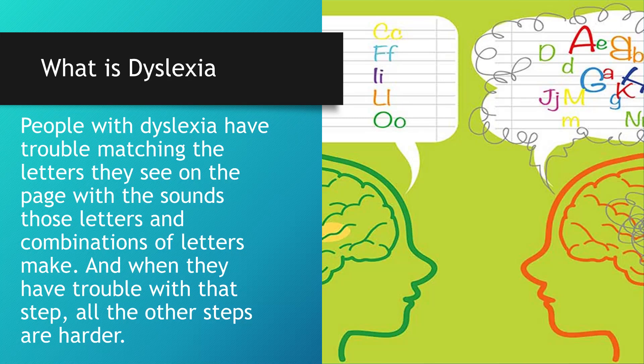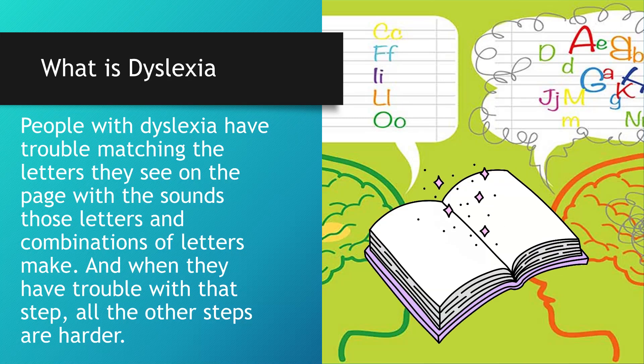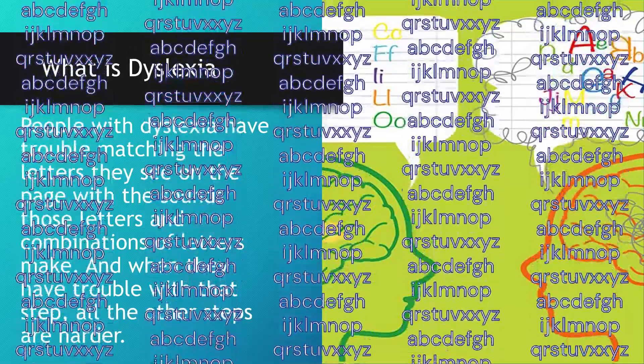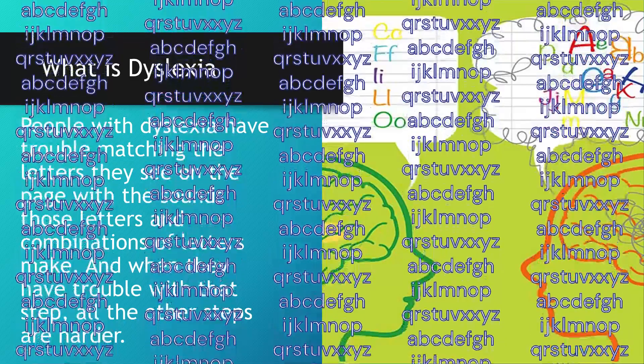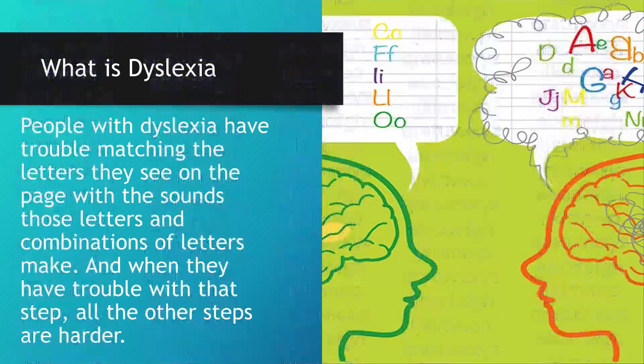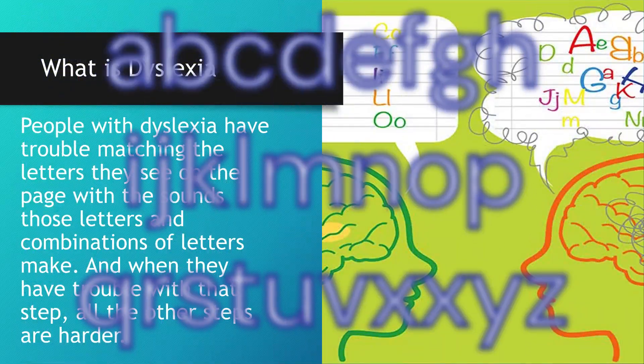Reading is complex. It requires our brains to connect letters to sounds, put those sounds in the right order, and pull the words together into sentences and paragraphs we can read and comprehend. People with dyslexia have trouble matching the letters they see on the page with the sounds those letters and combinations of letters make, and when they have trouble with that step, all the other steps are harder.